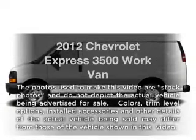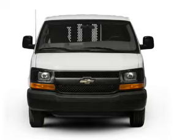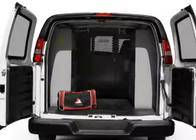Imagine yourself in this 2012 Chevrolet Express 3500. If you're looking for a first-rate auto, this one could be yours today. With a powerful eight-cylinder engine, the powertrain includes rear-wheel drive, connected to a smooth-shifting six-speed automatic transmission.